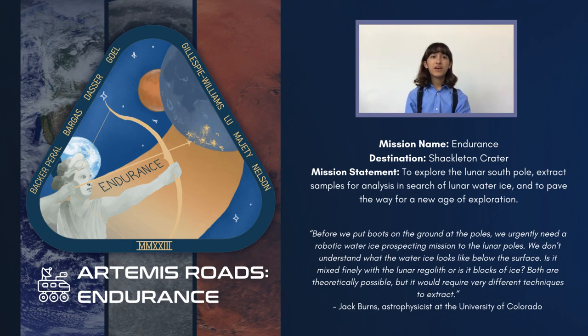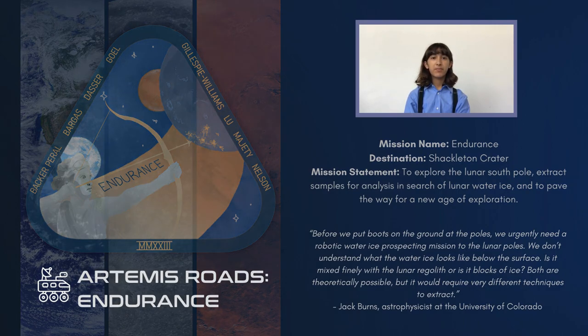The Endurance mission patch design was inspired by the Apollo 17 mission patch and the Artemis mission patches. The focus of the patch is the goddess Artemis, whose golden arrow points to a future moon base illuminating the lunar south pole. The patch also features a golden road in recognition of the Artemis Roads program. Mars, seen rising just beyond the lunar horizon, highlights our next goal. Bordering the patch are the names of our 18 members.